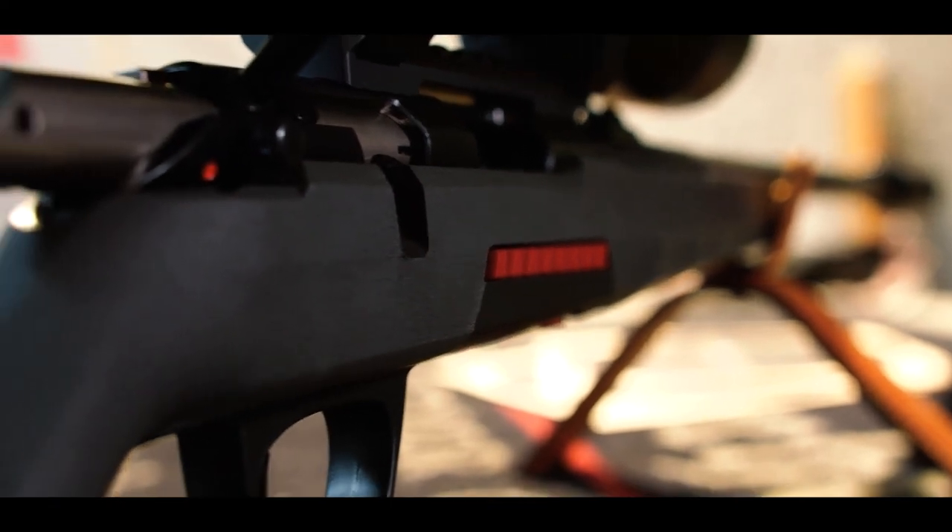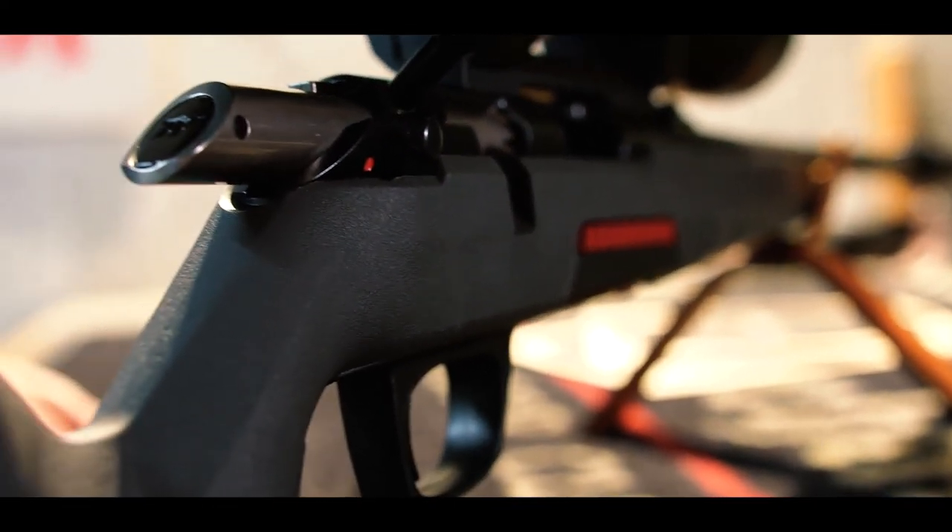Finally, its polymer construction is very rugged, and the Picatinny rails allow you to customize the weapon and optimize its ergonomics. The Winchester Expert bolt-action rifle was developed with one clear aim: to give you maximum performance and shooting enjoyment. Expert — fun to shoot.